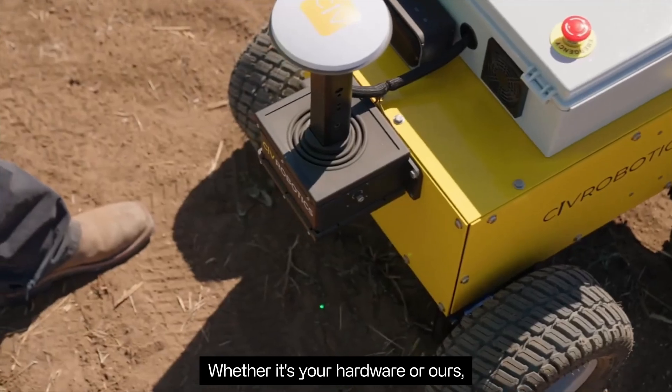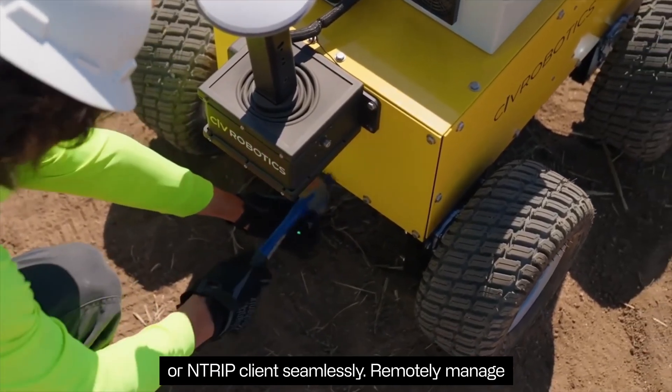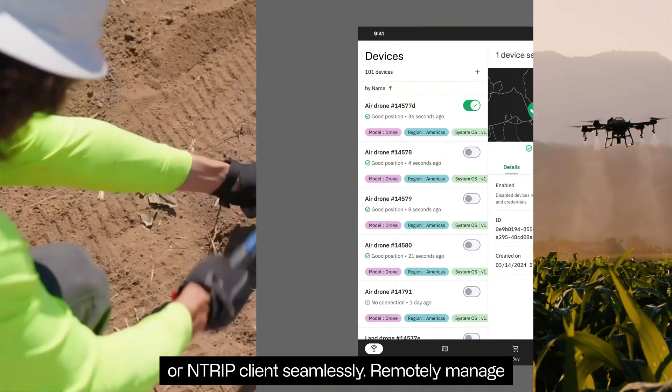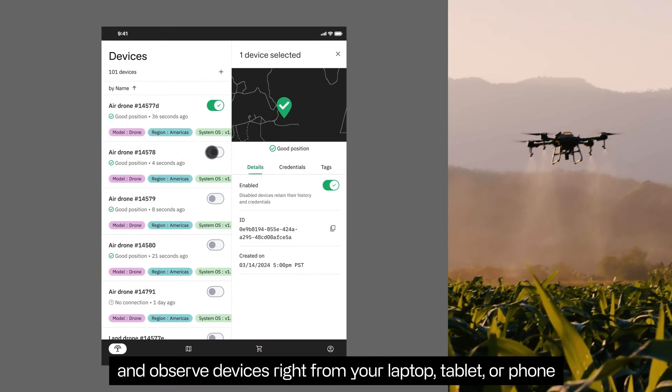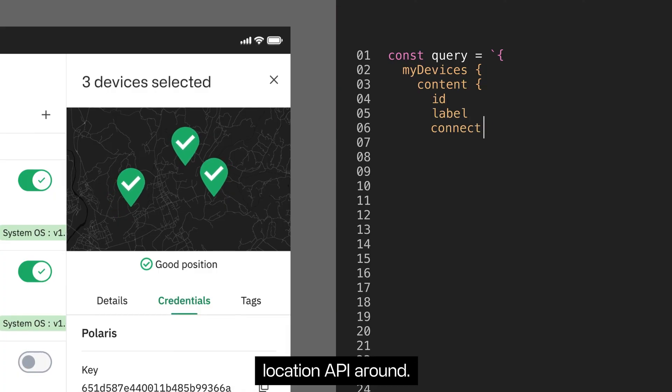Whether it's your hardware or ours, Polaris works with any dual-band GNSS receiver or Ntrip client seamlessly. Remotely manage and observe devices right from your laptop, tablet, or phone, or build on the only precision location API around.